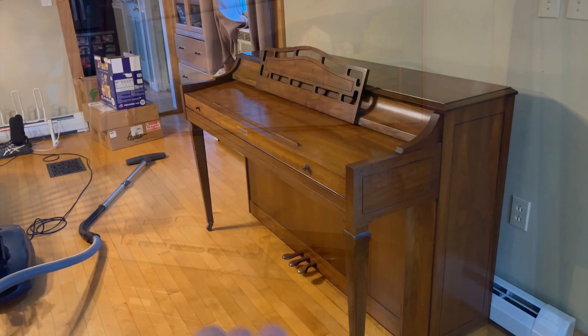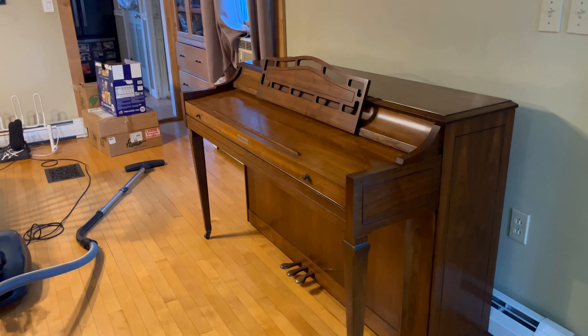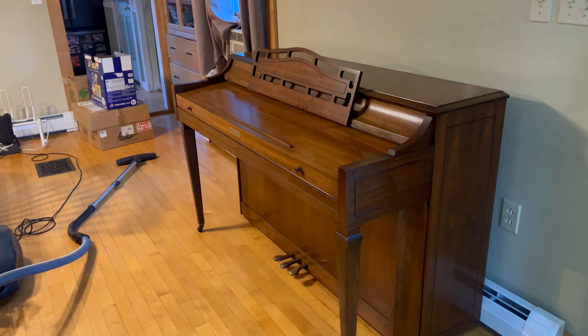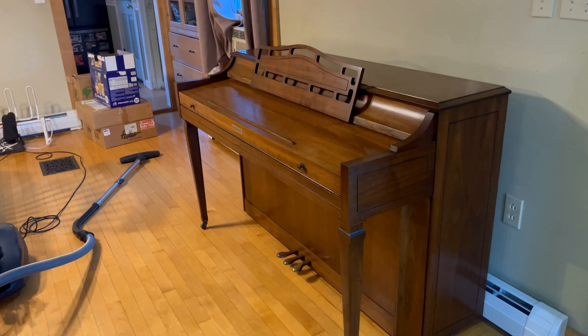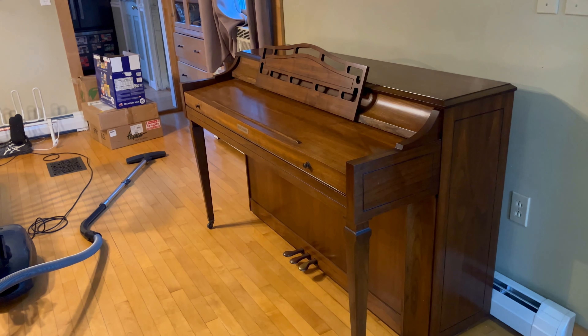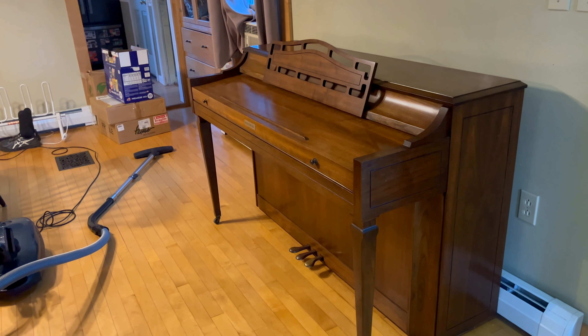Who said you couldn't move a piano on your own? Because I just did it all on my own — although it had wheels. If it didn't have wheels I probably would not have been able to move this, and I was scooting it versus picking it up. That you cannot do on your own.